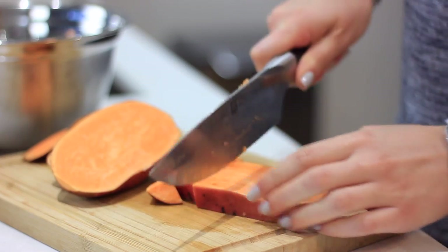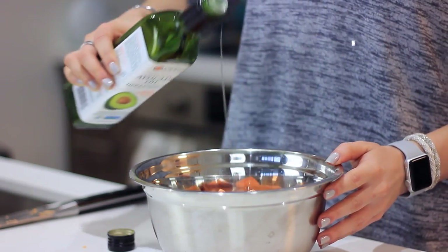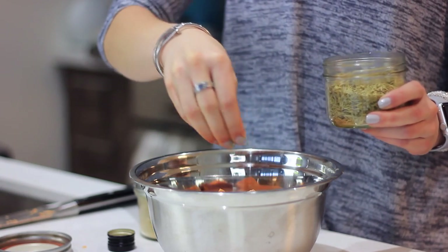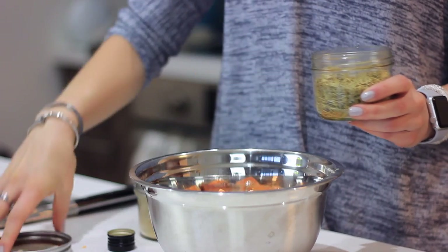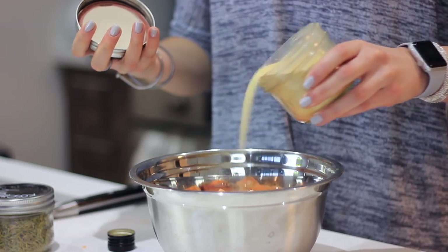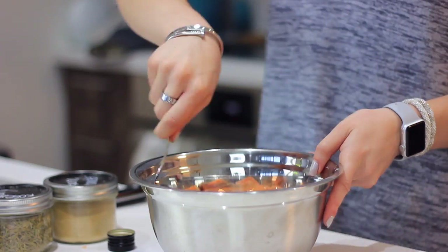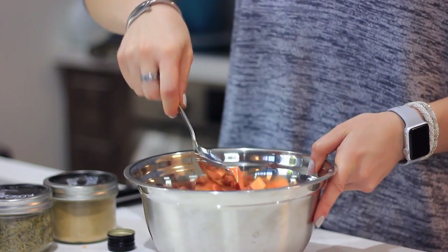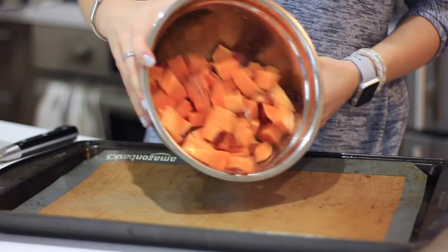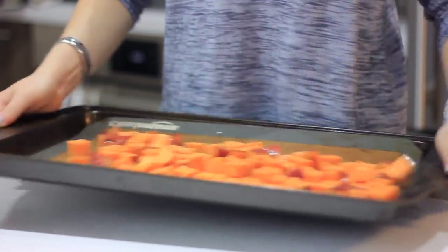I'm starting by slicing up a sweet potato. I love sweet potato in the morning because it's a great complex carb that gives you energy for the day. I'm seasoning it with a little avocado oil and some rosemary — spices and oils aren't included in the meal prep budget since those are generally things you have on hand. A little rosemary, garlic, and pink Himalayan salt, then tossing it together. I use avocado oil for roasting above 350°F because of its higher smoke point.